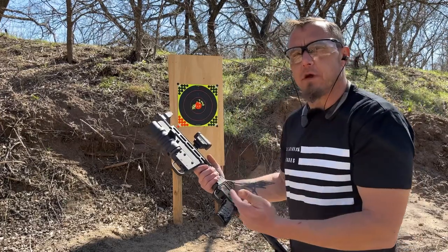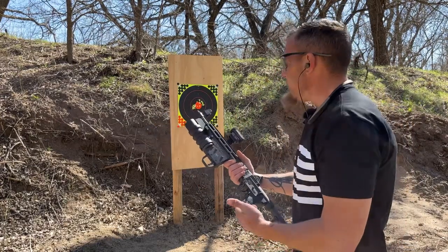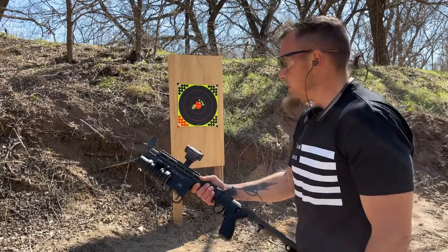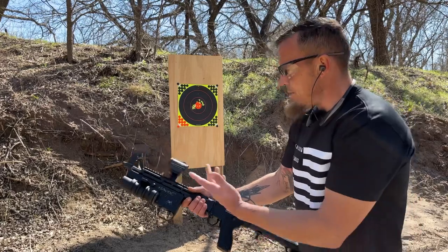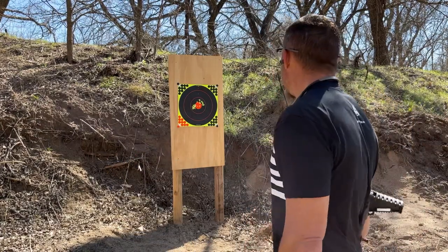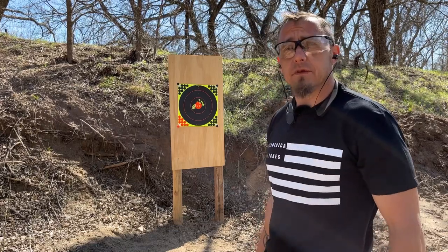If you can get a hold of one, I got this one at Arms Unlimited — not the Havoc, the cartridge, the 37 millimeter cartridge. I put this together myself but it's pretty cool. If you can get a hold of one, try them out — they're pretty neat.